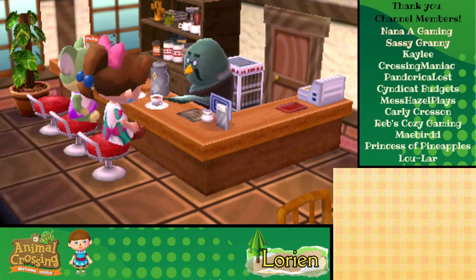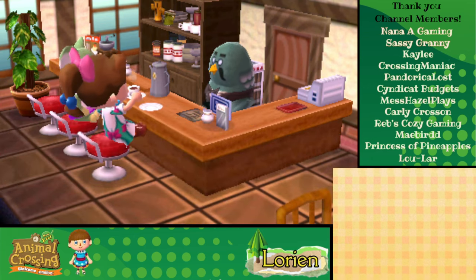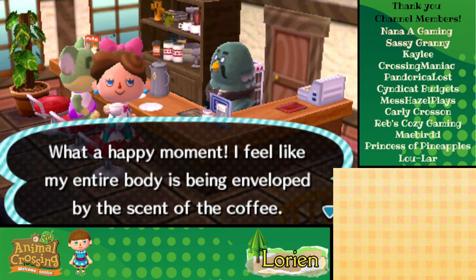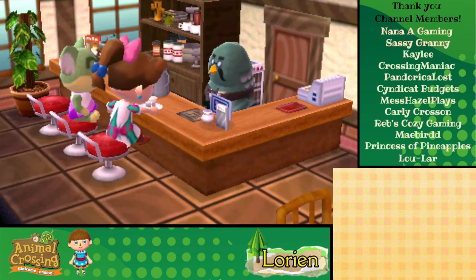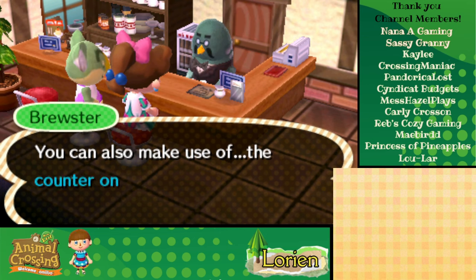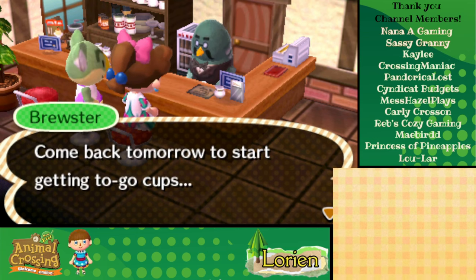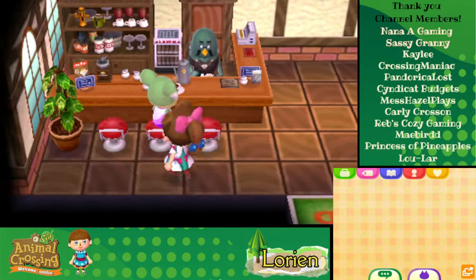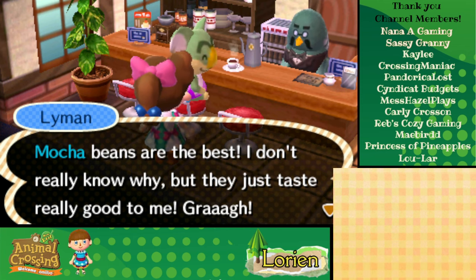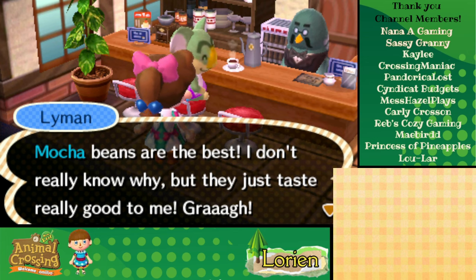We're gonna start writing down how the villagers like their coffee because I think it's something we have to know — when we get a job here we're gonna be on task. Thanks and I know you can look it up on Google but what fun is that? What a happy moment — I feel like my entire body is being enveloped by the scent of the coffee! We can also make use of the counter on the right for takeout coffee — come back tomorrow to start getting to-go cups. Lyman likes the mocha — we need to start a list.